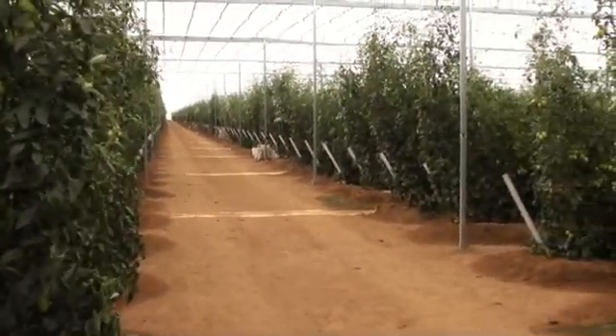We are now going to go into the retractable roof greenhouse to see the change in the climate and the impact on the crop response.